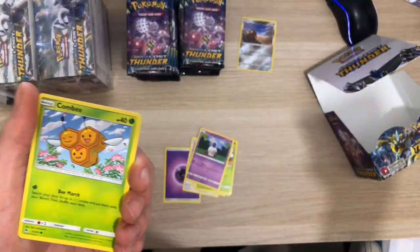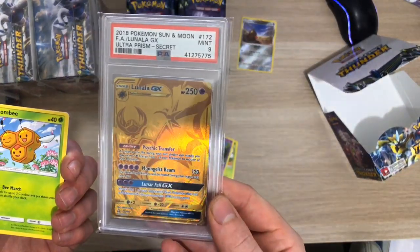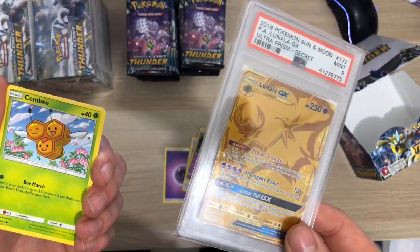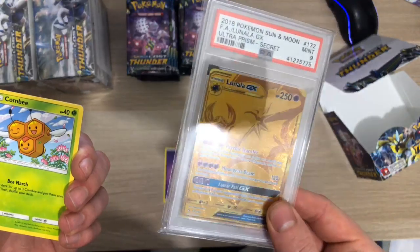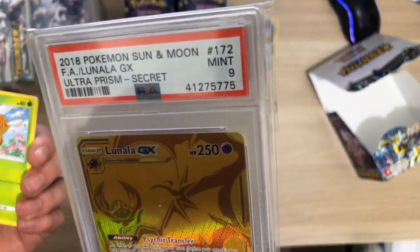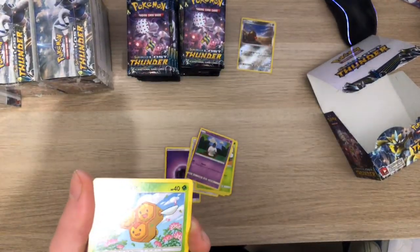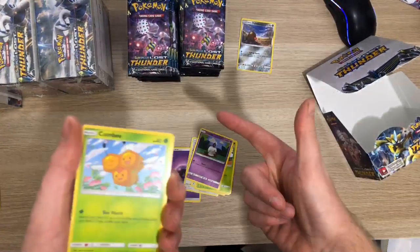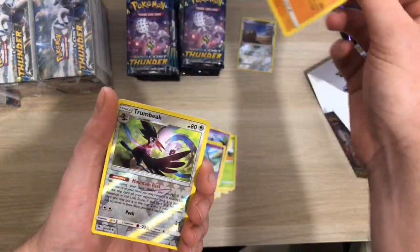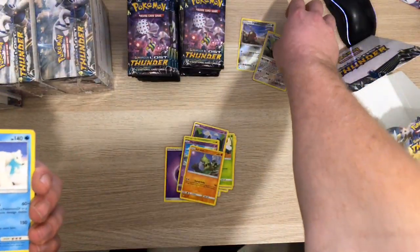Becky found this on an eBay auction. I'm not showing it on the video yet, but how much is that gold card? I think it was about £37 for this - it's pretty cheap. I bought a case off eBay for a deal. We've got Combee, Mareanie, Larvitar, Trumbeak, Uncommon Reverse and a Beartic.